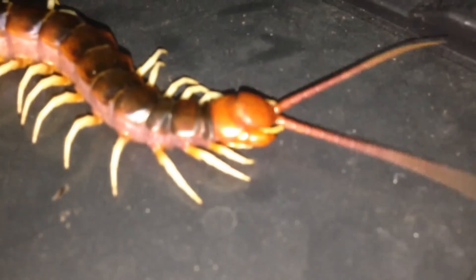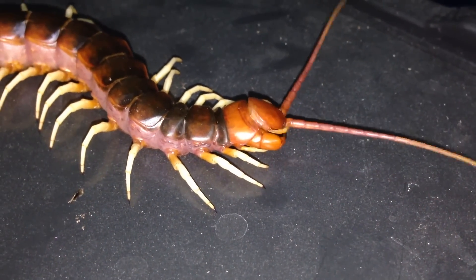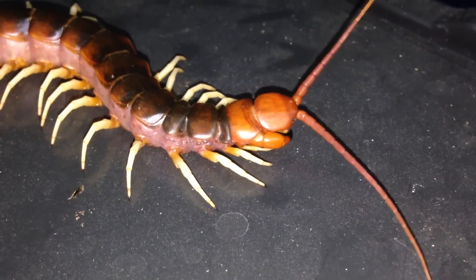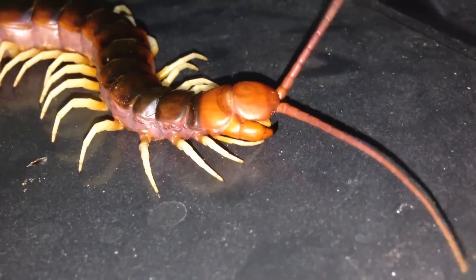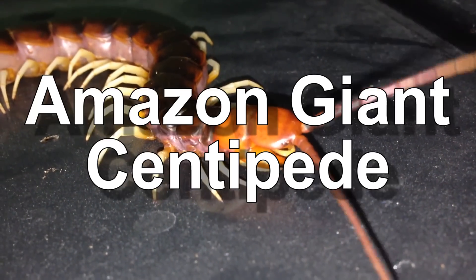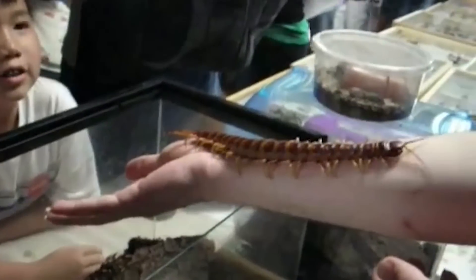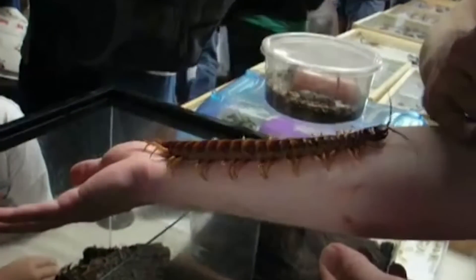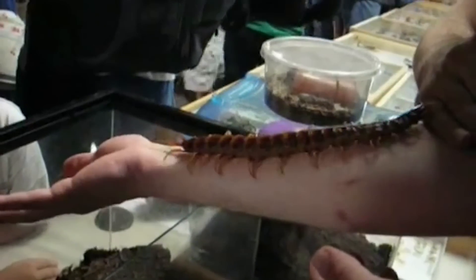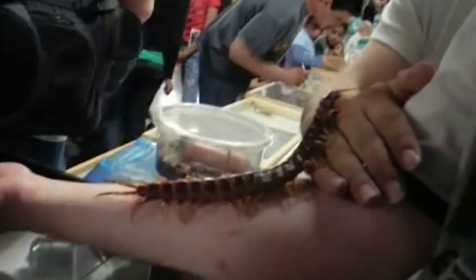If your creepy crawly phobias increase with the number of legs they have as well as the size, then now is the time to probably go and make a cup of tea or coffee and come back later. This is the Scolopendra gigantea, also known as the Amazon giant centipede. These unnaturally large arthropods have 46 yellow legs and can grow up to around 35 centimeters in length — that's about the same length as a man's forearm.